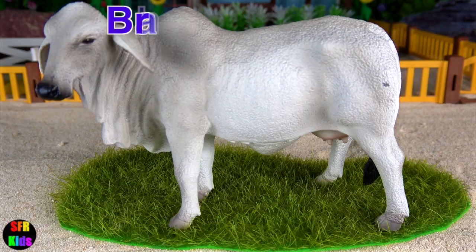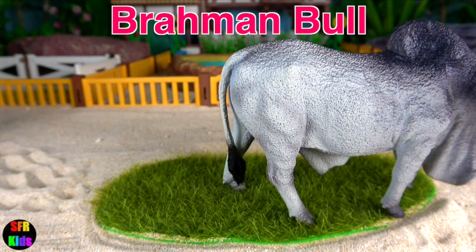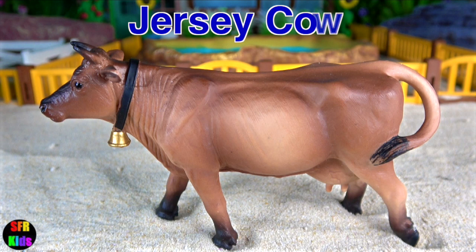Brahman Cow — the hump on their back is a deposit of fat from food and water that they consume. And Jersey Cow.